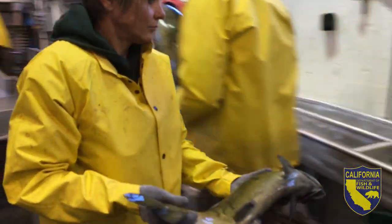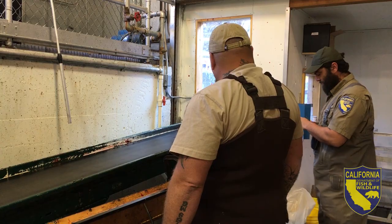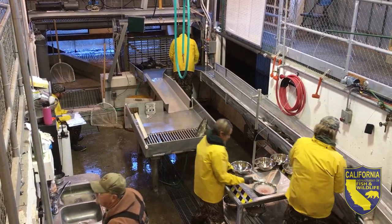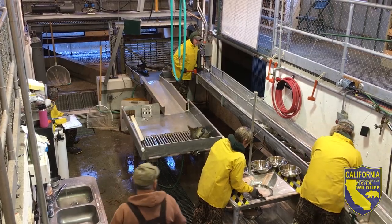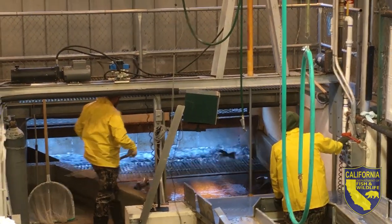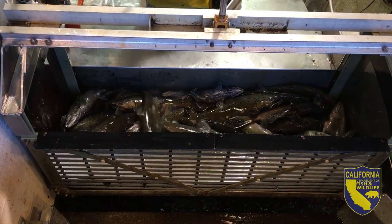Down on this end of the line they're putting the spawned fish on a conveyor belt where it comes to our crew. We are collecting heads from adipose fin-clipped salmon. The adipose fin clip means that salmon was produced in a hatchery. We can remove the head, extract the tag in the snout of that fish, and it will tell us what hatchery that fish was produced at and when it was released.